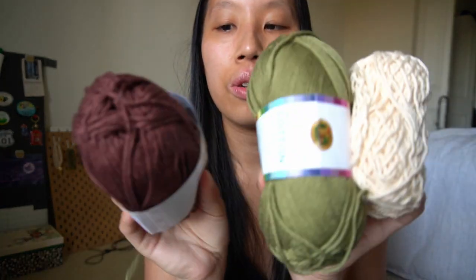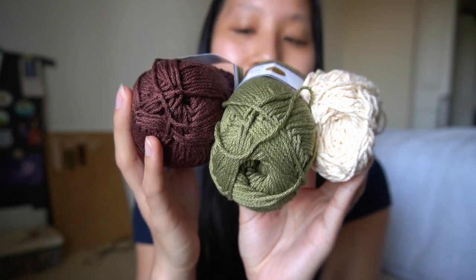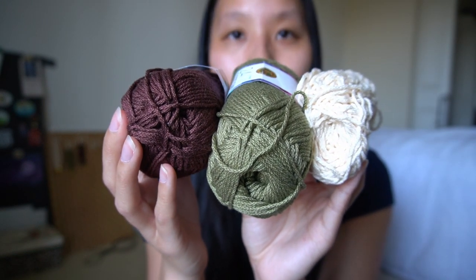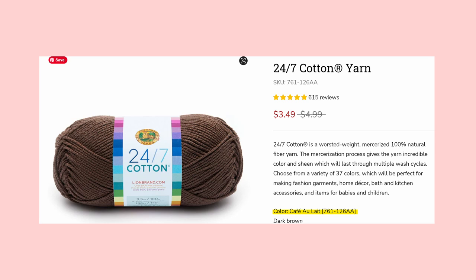Now on to the rest of the bag — it's mostly yarn. I have a few colors of Lion Brand 24/7 Cotton: bay leaf, an ivory color, and I think this is coffee beans. Coffee bean actually doesn't look like what I imagined — it looks a little purple and I expected more of a dark brown. Next time I would get the one I think is called café au lait or something like that — it's a lighter, true brown. These are the colors I have.